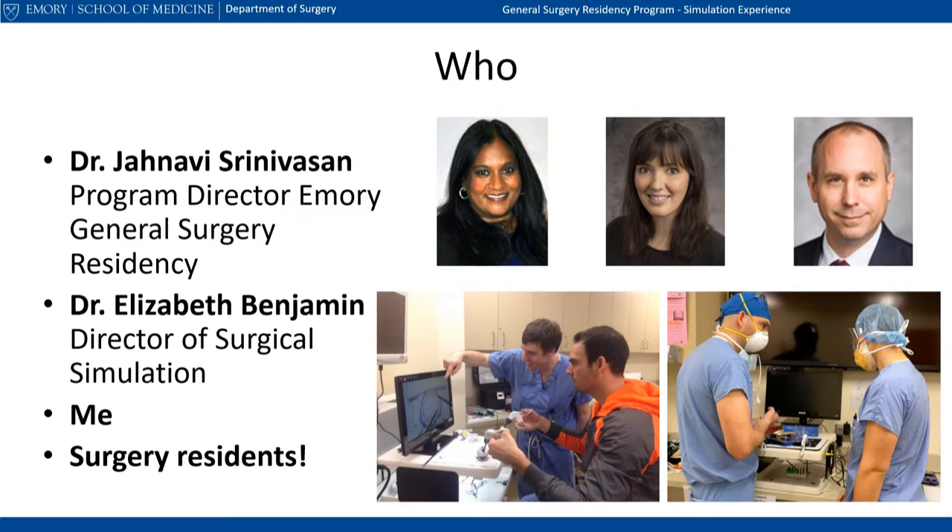An illustration of that continuity is shown in the picture on the left, which depicts one of our graduated chiefs teaching a then junior resident who then finds himself in the role of the teacher in the next photo on the right. That resident, Matt Perez, has also graduated and continues to carry on the educational mission of Emory as a surgical fellow in Florida.